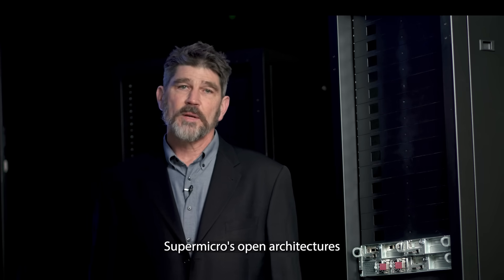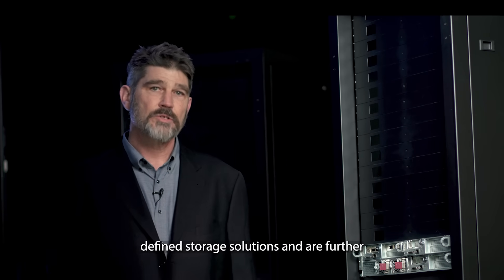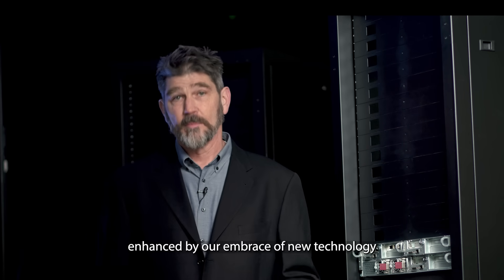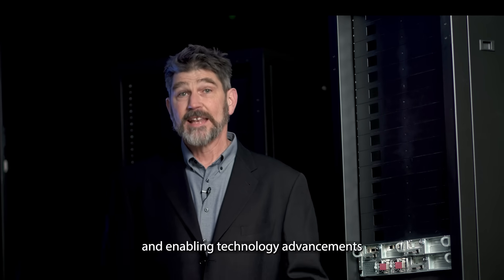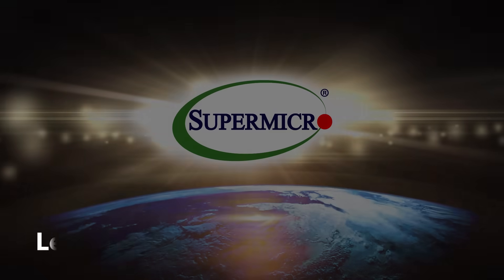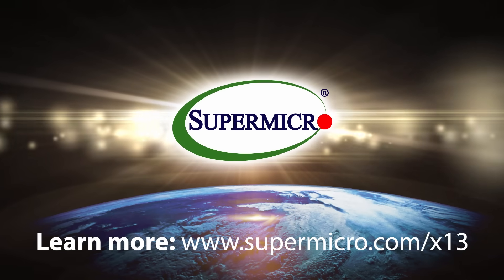Supermicro's open architectures support the industry's leading software-defined storage solutions and are further enhanced by our embrace of new technology, delivering the fastest flash drives and enabling technology advancements like CXL. Learn more at www.supermicro.com.